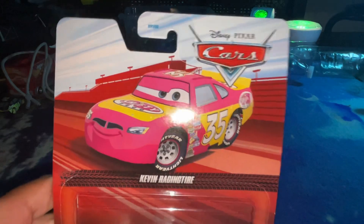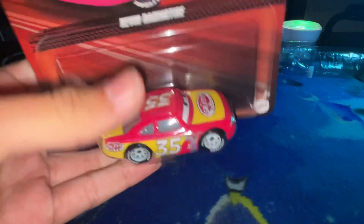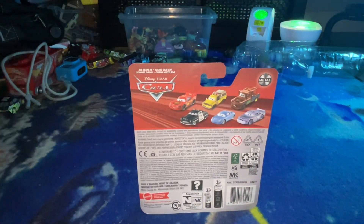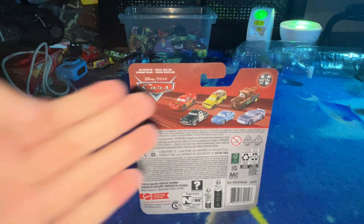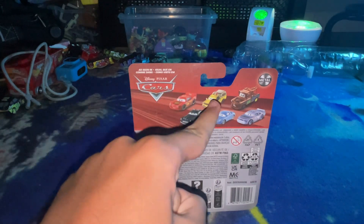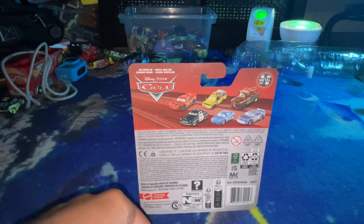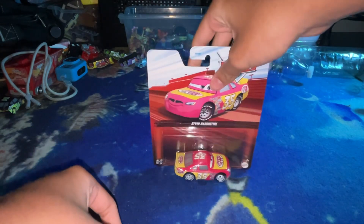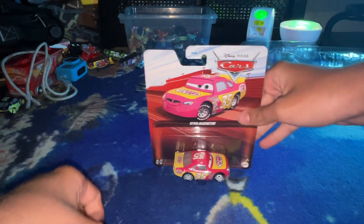And there he is — you can see him right here. Here's all the characters. Unfortunately, Todd the pre-tip-ponder truck is so hard to find. But without further ado, let's unbox him.